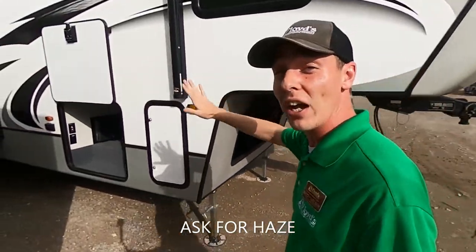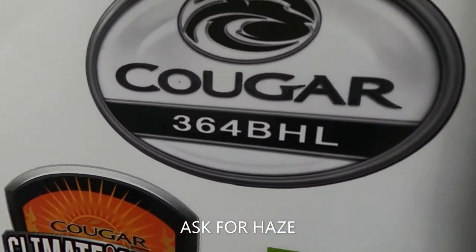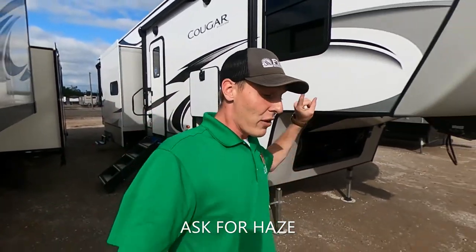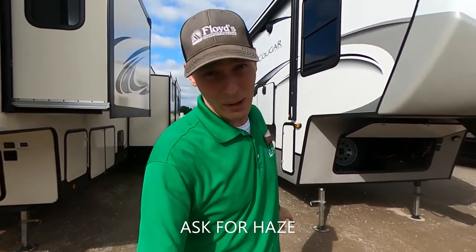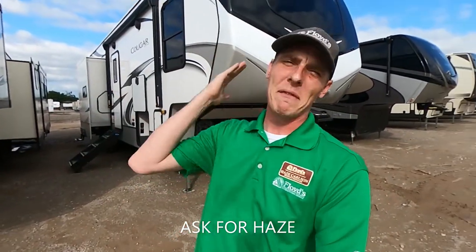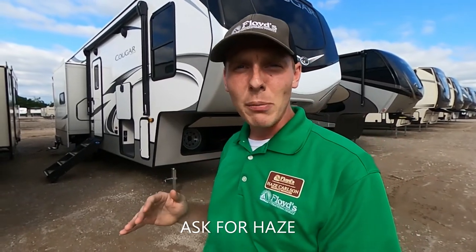Right now today we are talking about the 2021 Keystone Cougar 364 BHL. Guys, this thing packs a punch. I really really like this floor plan. It is a bunkhouse but not in the way that you would expect. We have one king up front, a queen in the back, and another queen in the back — two queens and a king bed, not to mention our dinettes and all that other good stuff. Be sure to stay tuned, hit that subscribe button, join my camp and family, hit that like button and drop me a comment down below.